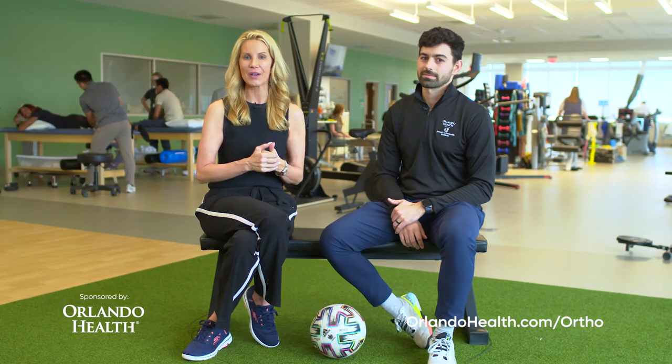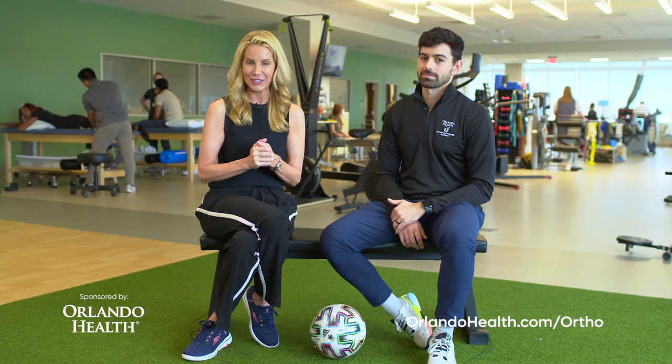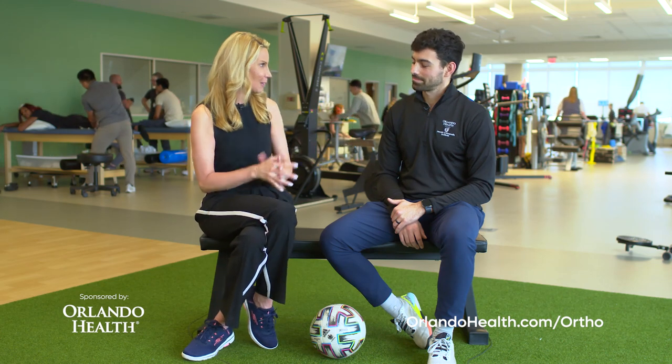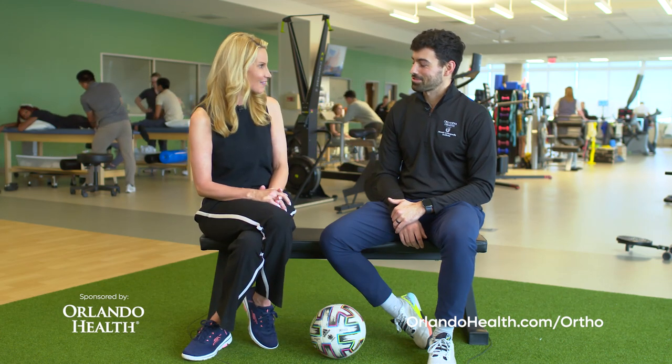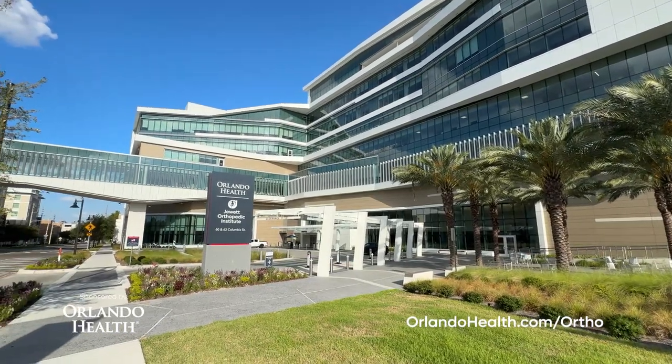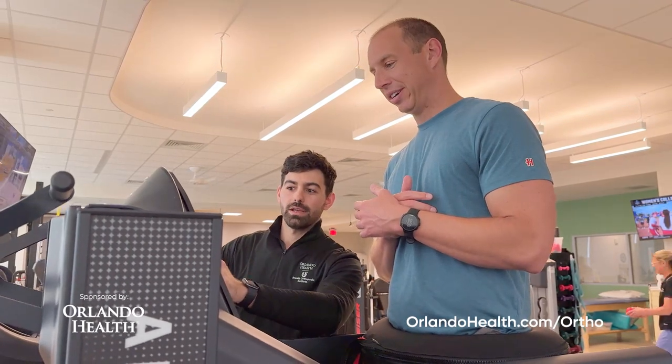We are at the Orlando Health Jewett Orthopedic Institute, and I am joined by Simone Broussier, who is a physical therapist here. We are at the downtown facility — this big, brand-new, beautiful facility where you get people healthy again.